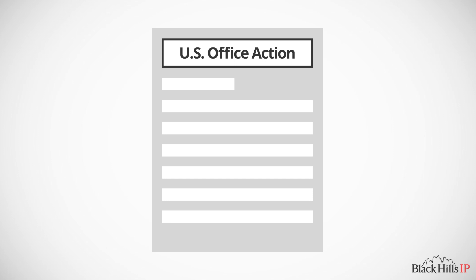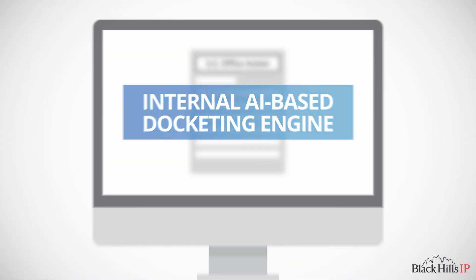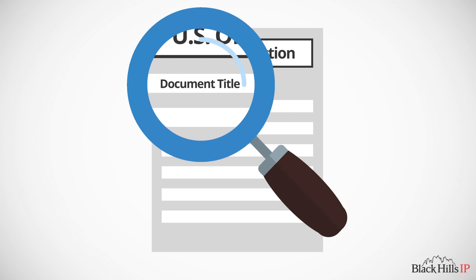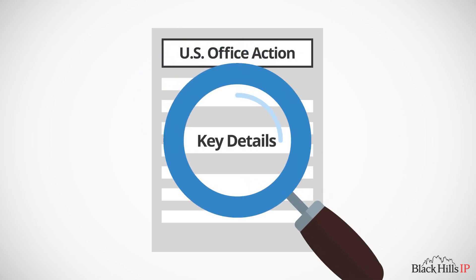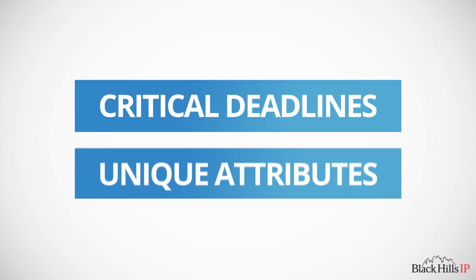Each document and its accompanying data are first processed by your internal AI-based docketing engine, where the document and data are analyzed to identify what the document is and determine what to add to your docketing system. The key details extracted include critical deadlines and unique attributes.